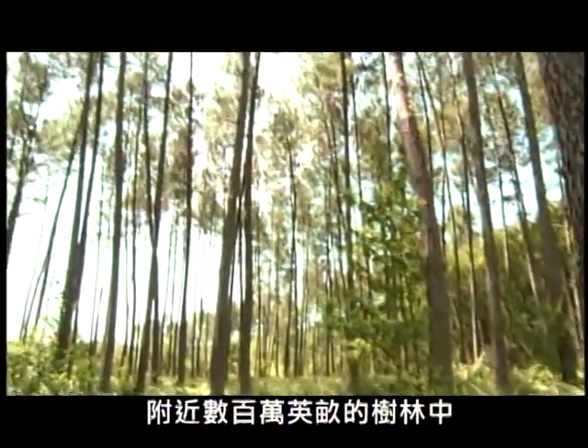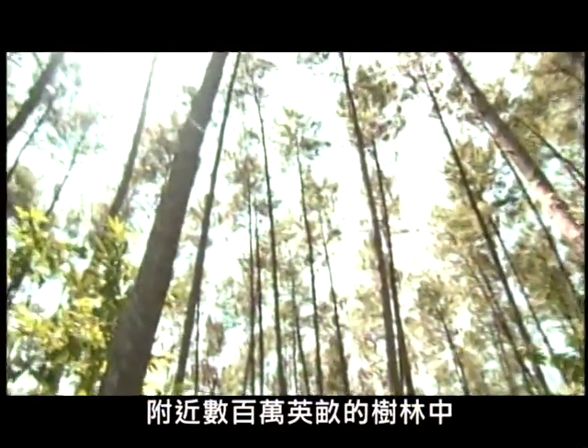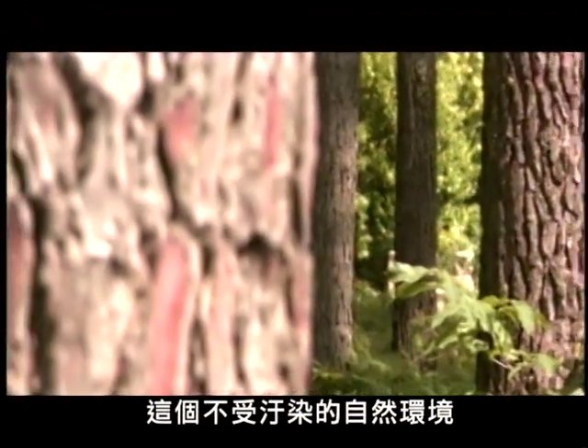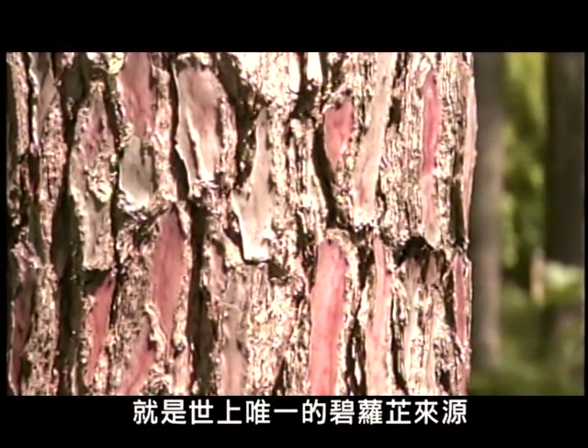In a large forest of millions of acres in southwestern France, near the famous Bordeaux region, grows the French maritime pine tree. This unspoiled and natural environment is the unique source of pycnogenol.